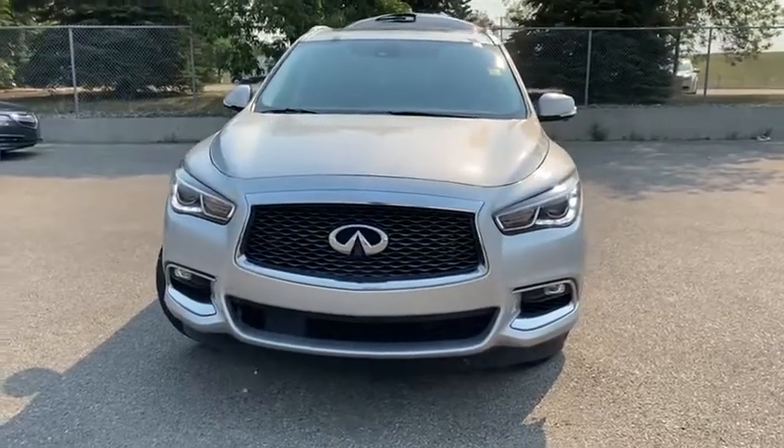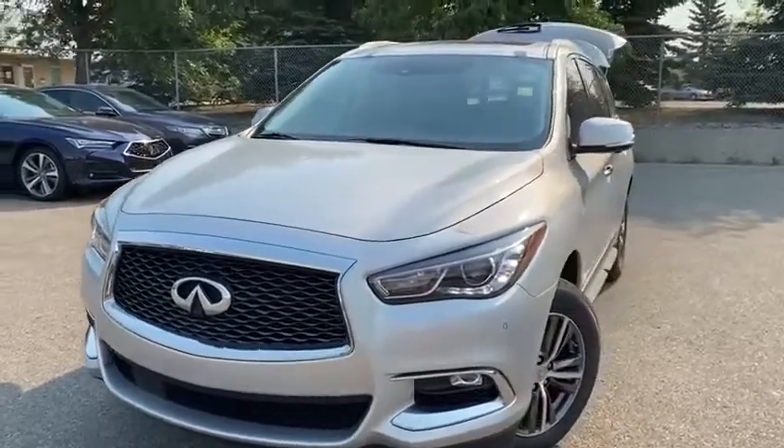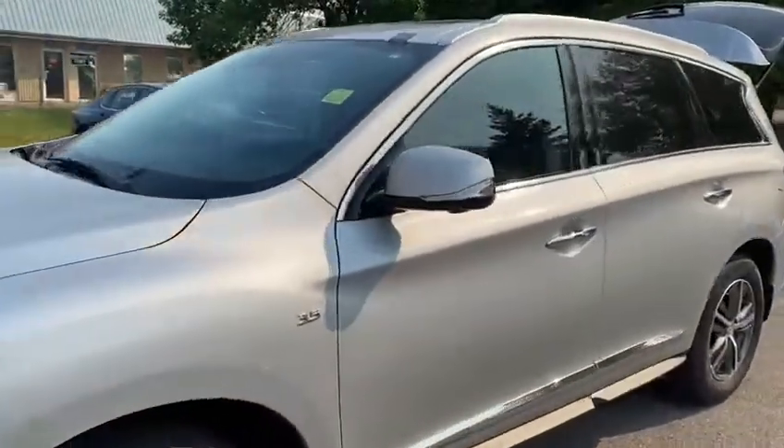Good morning! I'm standing in front of the beautiful 2017 Infiniti QX60. It is in amazing condition.